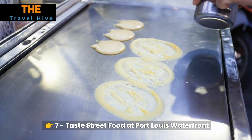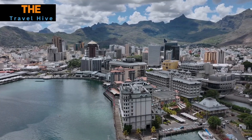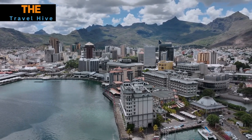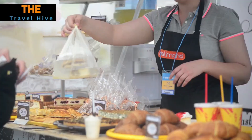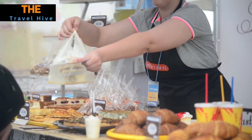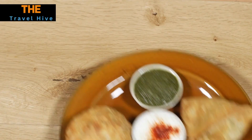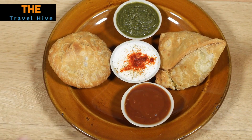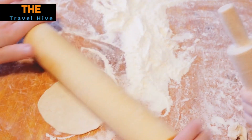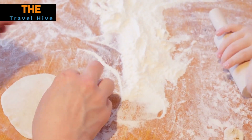Number 7: Taste Street Food at Port Louis Waterfront. For an authentic culinary experience, venture to the Port Louis Waterfront. As the sun sets over the harbor, the air fills with the irresistible aroma of street food stalls. Sample iconic dishes like dal puri, samosas, and alouda while engaging in friendly banter with the local vendors. It's not just about the food — it's a celebration of Mauritian flavors and the warmth of its people.